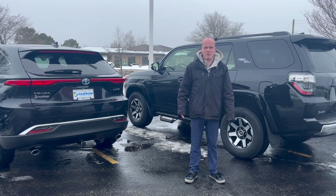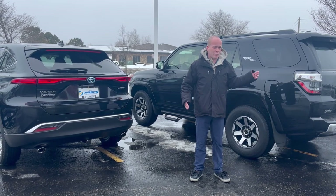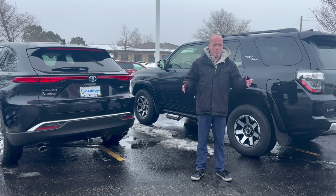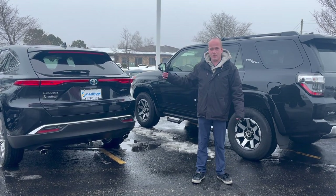Hey everybody, Bob Berger here with Russ D'Artswood, and I want to talk about a topic that has a lot of people confused when they come into the dealership, so we can get it straight today. That's four-wheel drive versus all-wheel drive. Obviously, they're both good for winter, but what is the real difference between the two? I've got a four-wheel drive 4Runner right next to me, and I've got an all-wheel drive Venza.